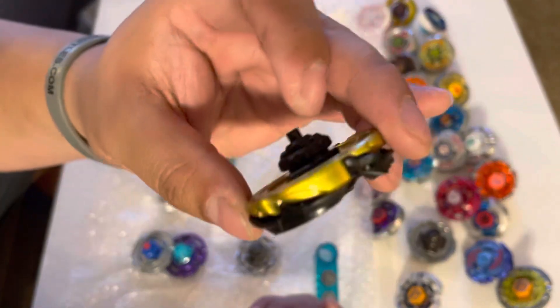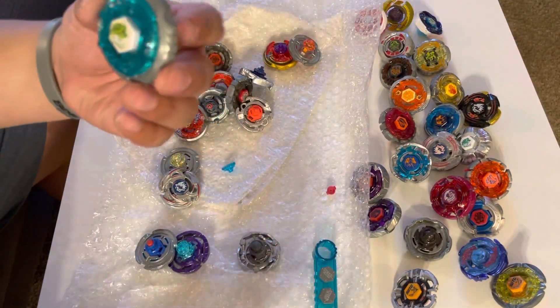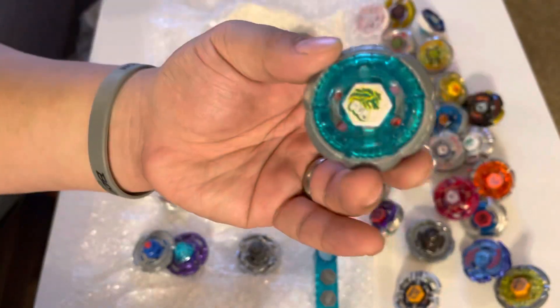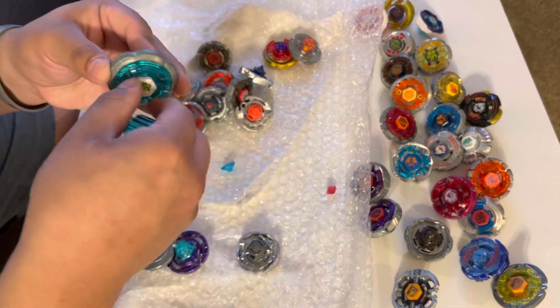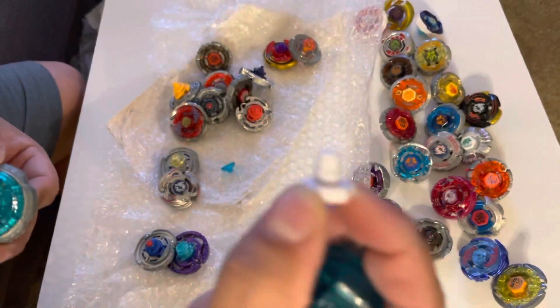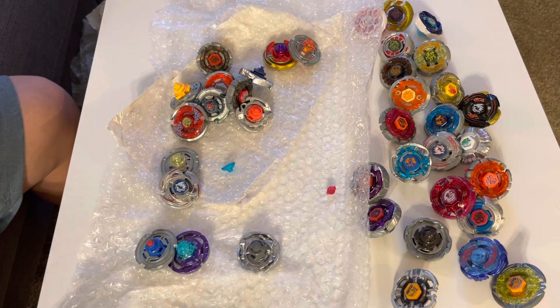A Dark Bull — very good condition. A Leon — very good condition. The coral Lightning El Drago, unused, so now I can use mine. Rock Leone looks like good condition — I'm just gonna check the face bolt on this.